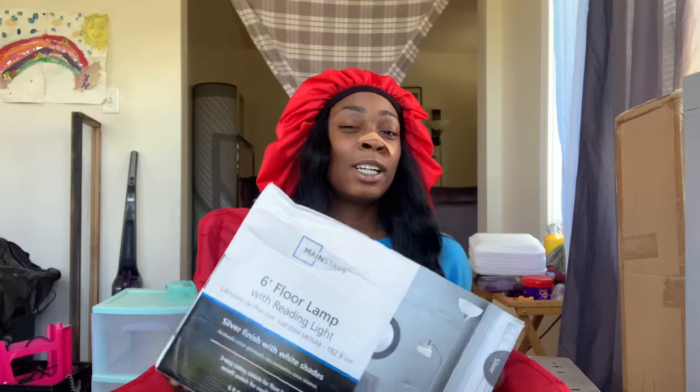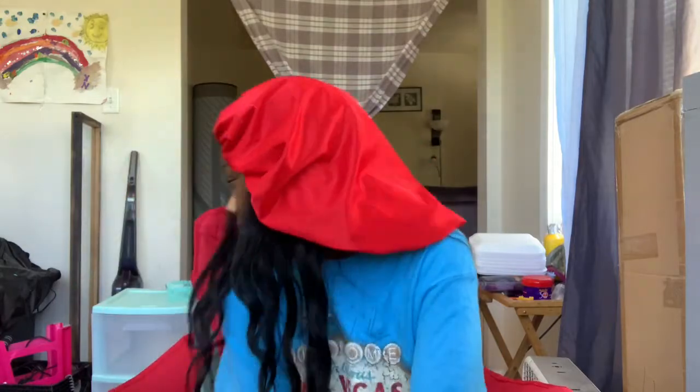Next thing I got is this lamp, also from Walmart. It's a six-foot-four lamp, silver, and it has like two little lights on it. It was only eleven dollars, so that's a good price. I thought it would be good to add some extra lighting in my room because I like a lot of light.